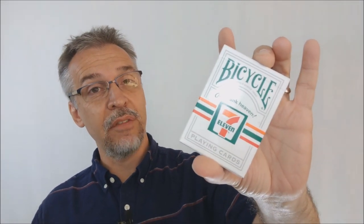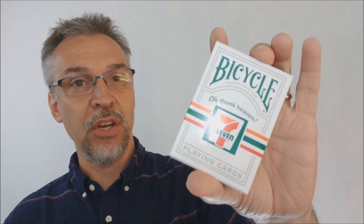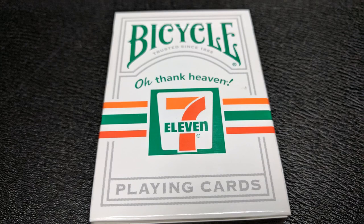The only place I've seen these cards or heard about them is finding them at a 7-Eleven store, and not all 7-Eleven stores carry them. You want to make sure that your 7-Eleven store actually carries playing cards to begin with, and if they do, check up front by the register and ask an employee if they've got these — they will probably know. I went into like two or three different stores before I found mine.